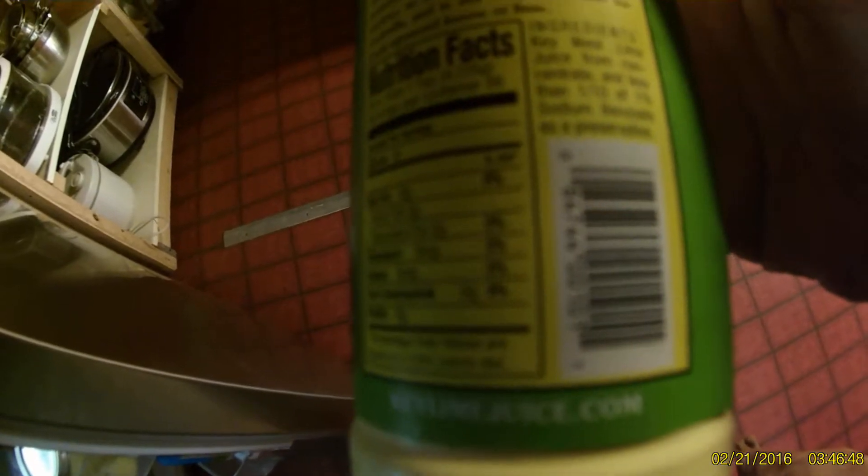Let me show you guys this. This is called Nelly and Joe's Famous Key West Lime Juice. I use that because the only ingredients are Key West lime juice and sodium benzoate as a preservative. I also get this other lime juice — Santa Cruz Lime Juice, or lemon juice, I should say. This is really good stuff too. You could mix that in there too, and that is just 100% lemon juice.